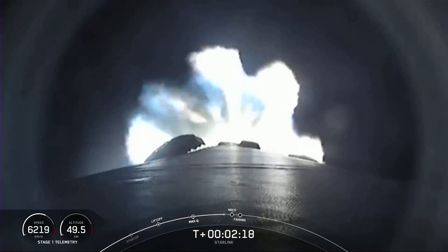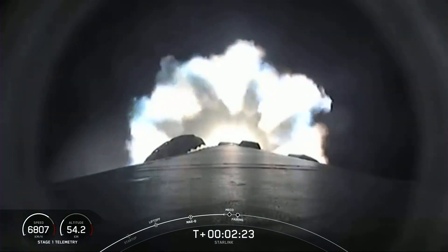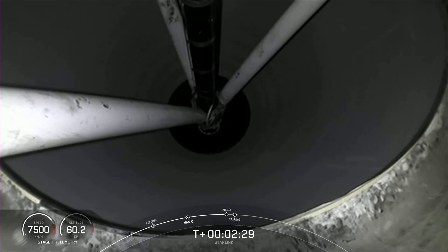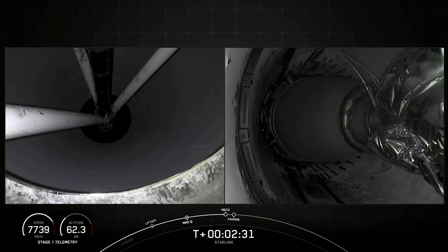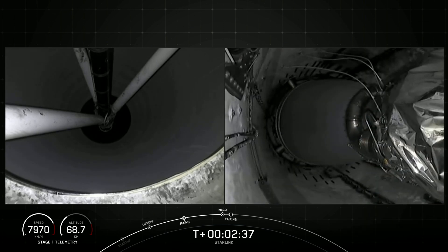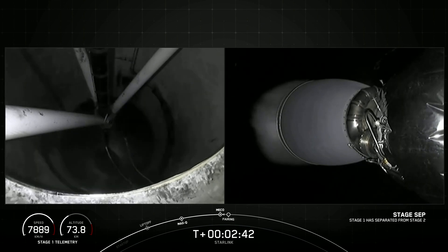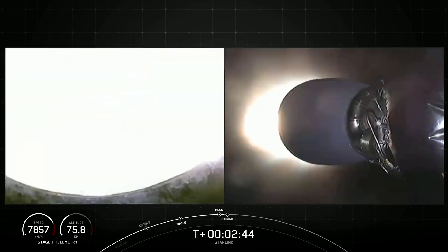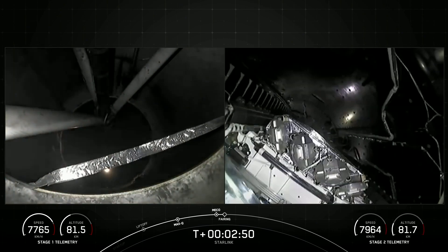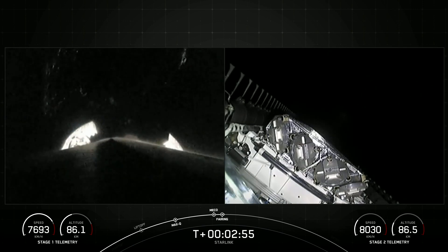We should see that callout for main engine cutoff in about 10 seconds from now. MECO. Stage separation confirmed. MVEC ignition. And as you just saw and heard over the nets, we had successful MECO, stage separation, and fairing separation confirmed.